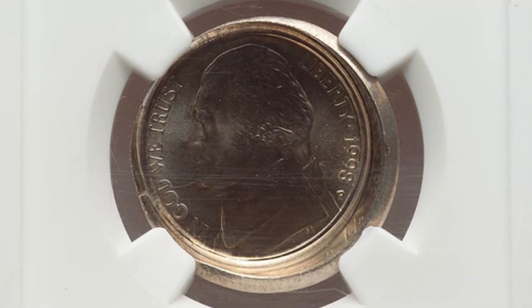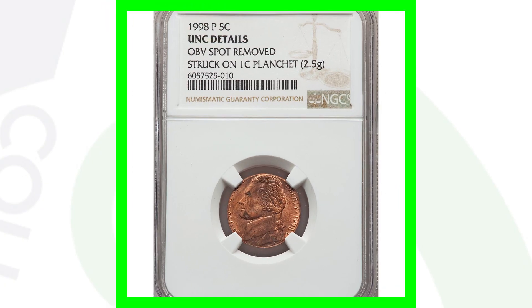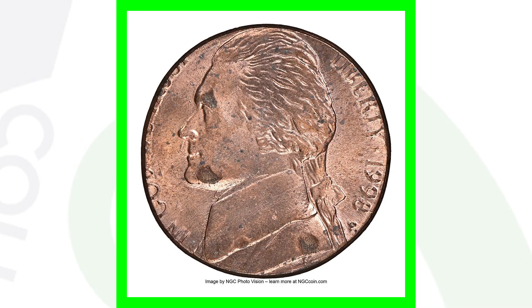Here's another 1998 Jefferson nickel that has a die cap — again a very extreme and very noticeable type of mint error. This coin ended up selling for over $610 at auction.